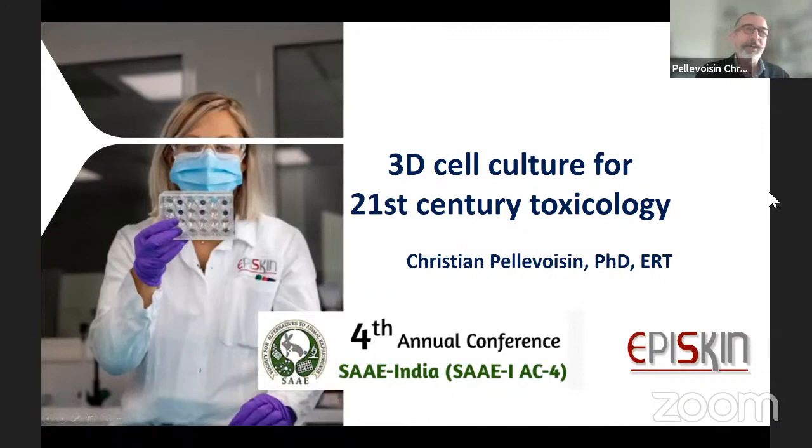Thank you very much, Dr. Vangala, for your nice introduction. I'm very happy to be with you today. I am Christian Pelloisin from EpiSkin. EpiSkin is a tissue producer — we produce reconstructed tissues — but my talk will not be on what we are doing, but rather on what the future could be for 3D models from any companies, any laboratory.